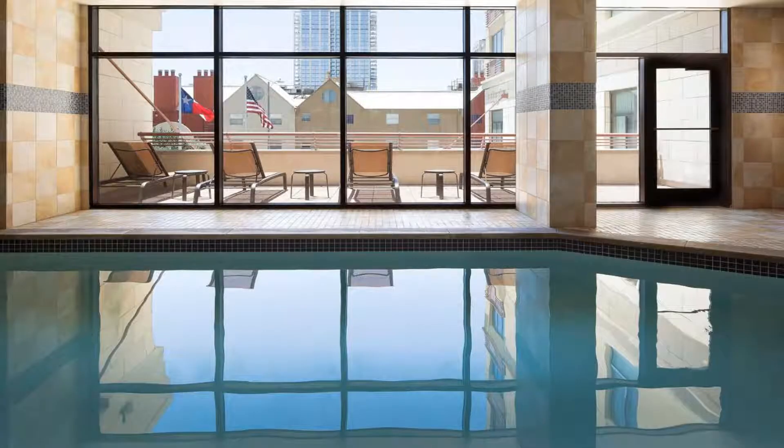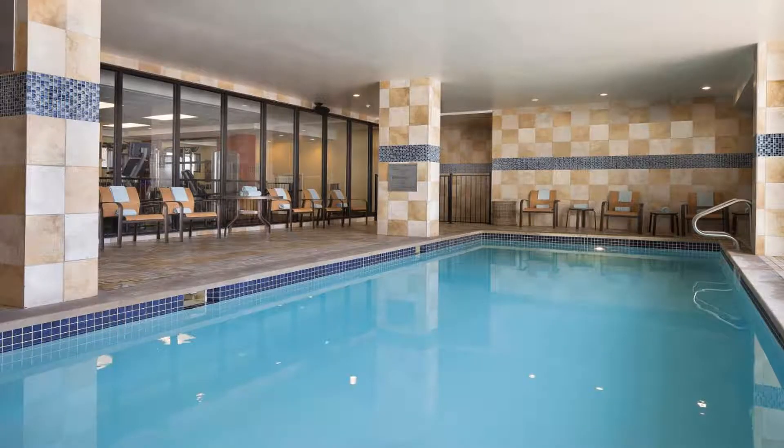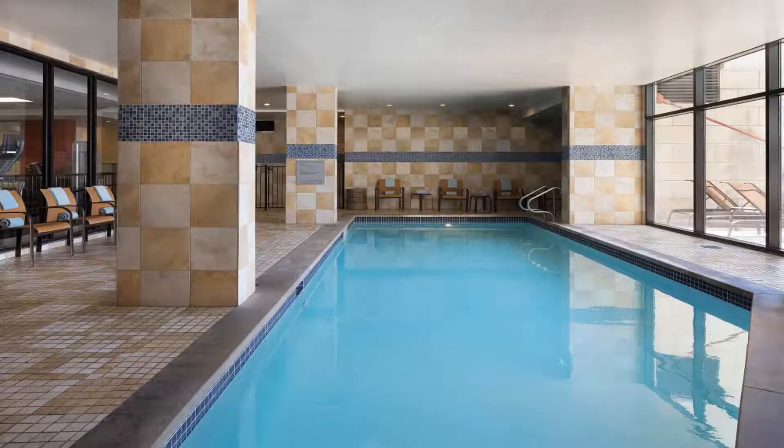Some of the most popular facilities are a swimming pool, parking, free wi-fi, pet-friendly non-smoking rooms, and a fitness center. This hotel is located across the street from the Austin Convention Center and features an indoor pool.